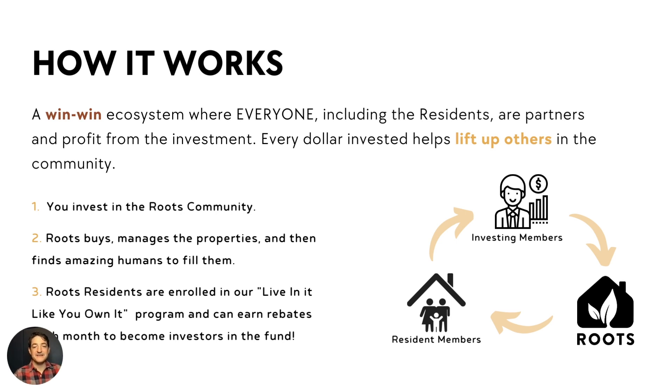Let's take that step by step. As an investor, you invest into Roots. Roots goes out, we buy properties, we manage those properties, and then we find amazing humans to fill them.